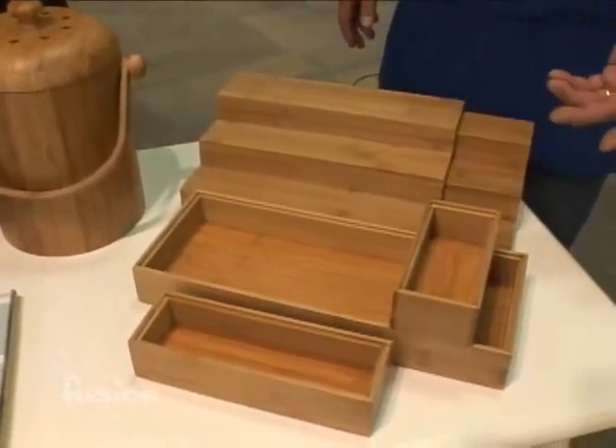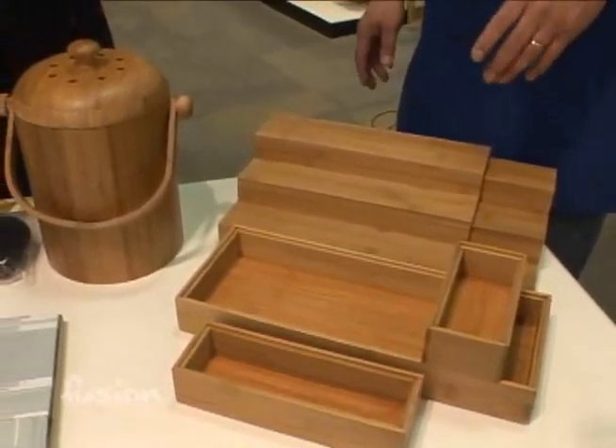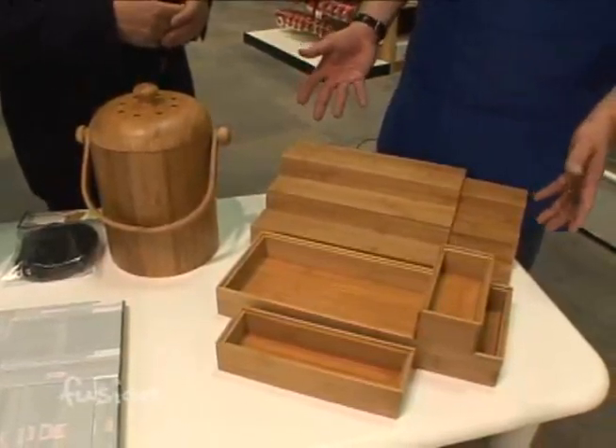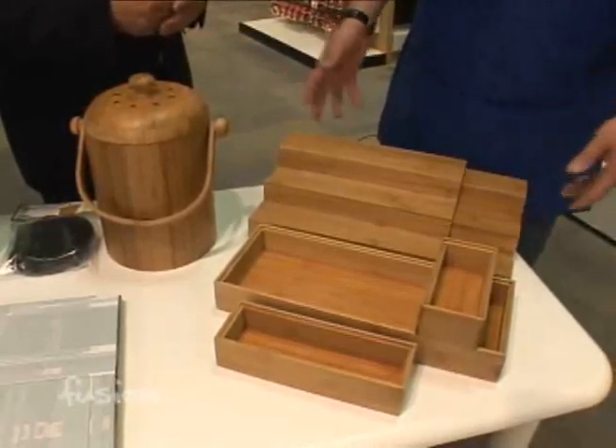Things like drawer organizers for kitchen, bath, office. The bamboo is great for stuff like that. Things like a stacking organizer for canned goods, spices, something in a cabinet. And this is expandable, so it's great for that.